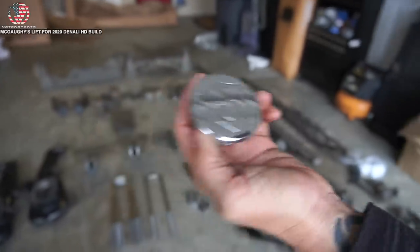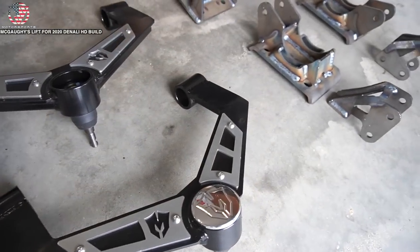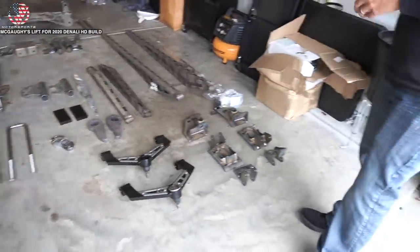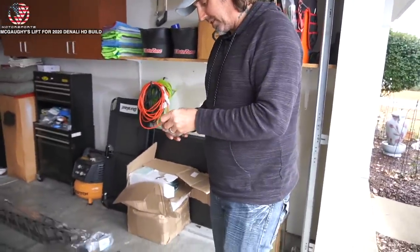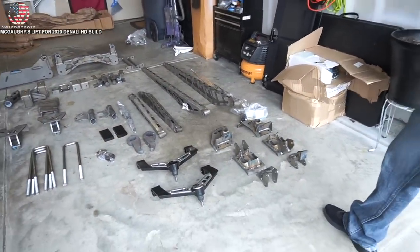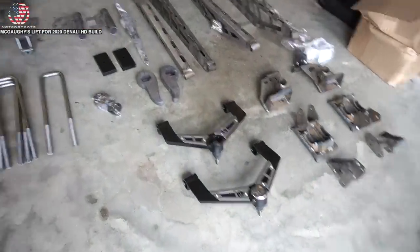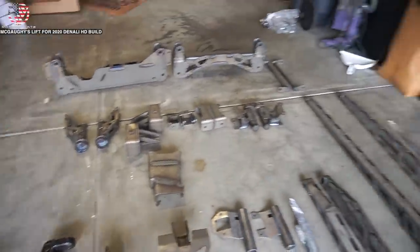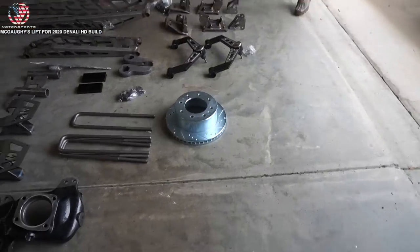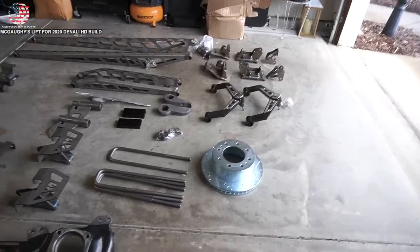Let's pop one on there real quick and see what it looks like - that is awesome! Nice detail. They really stepped it up with this 7 to 9 inch lift kit for the 2020, way different than the previous generation. The attention to detail - they really stepped it up. Those are R1 rotors - I need those, they're sweet. I feel like the brakes on the 2020s kind of suck, so if I go to 40s I definitely need that.